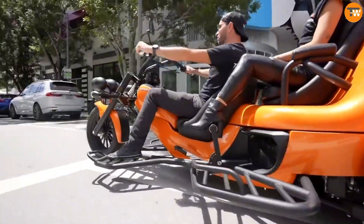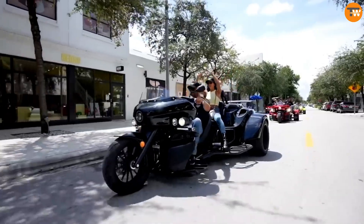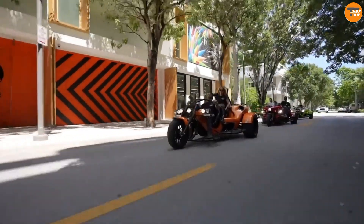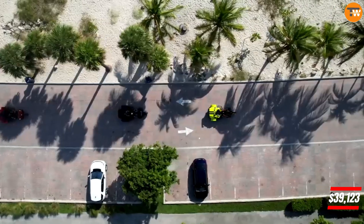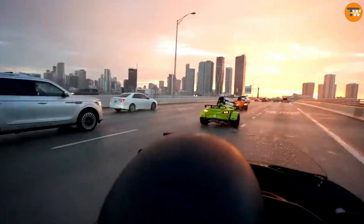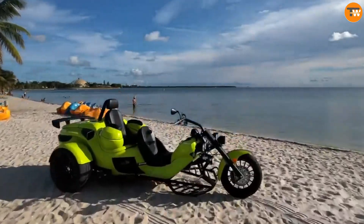Available in two and three-seater versions, it offers ample storage for those who need it. Powered by a 1.5 inline four-cylinder engine, these trikes deliver between 110 and 177 horsepower. Prices for Ryoko Trikes start around $39,000 for the base model and can go up to $45,000 for the high-end Per 3G2. This premium pricing reflects Ryoko's commitment to producing high-quality, innovative vehicles.